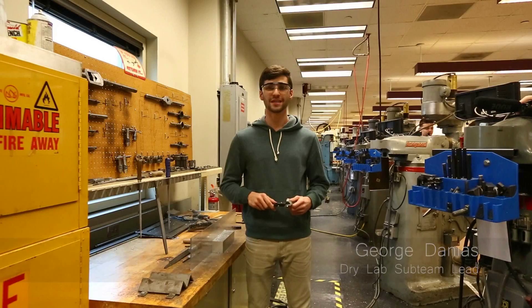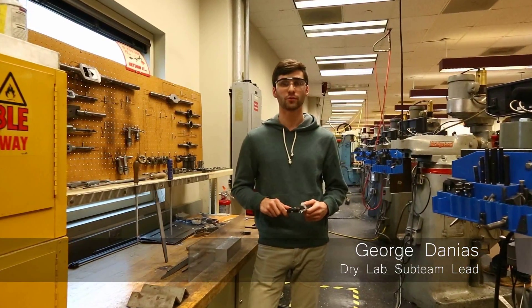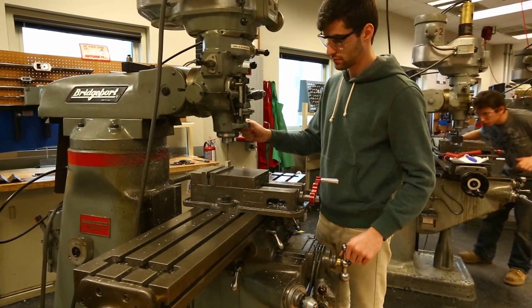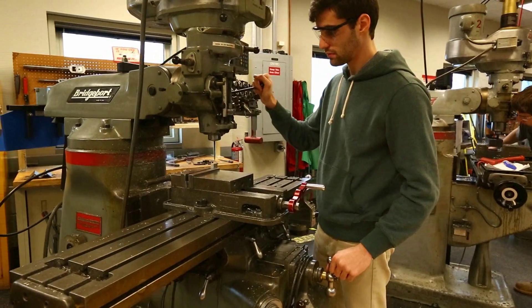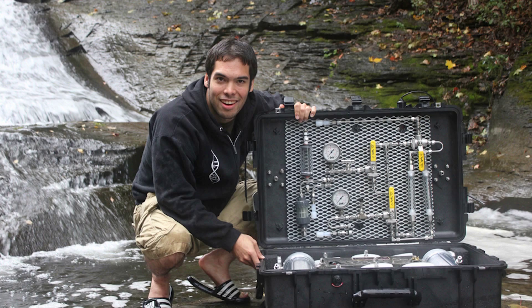While the wet lab team focuses on engineering life on the molecular level, the dry lab sub-team focuses on developing real-world applications for the biology. Dry lab members work on the entire fabrication process — from the brainstorming to design and build stages — to develop a fully functional end product.